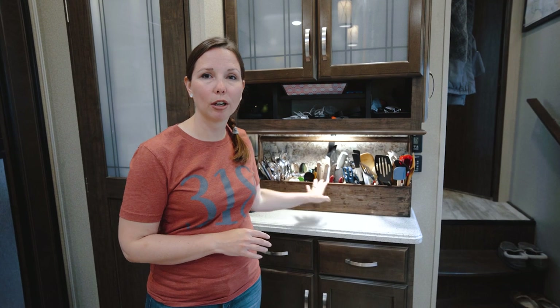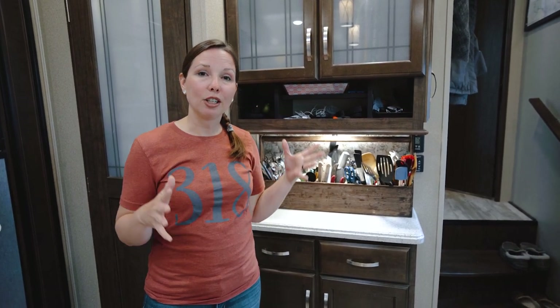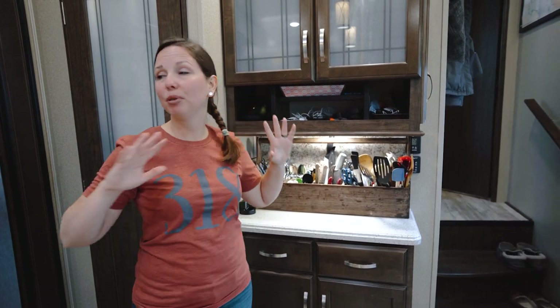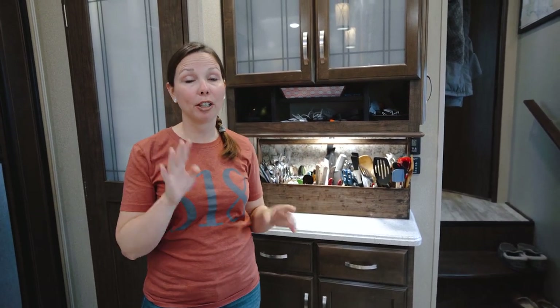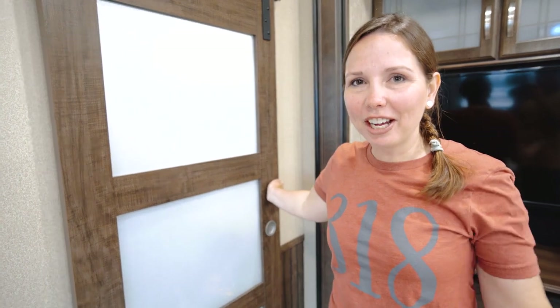This video isn't really about organization — we'll have another video on that — but just know we have plenty of space in our kitchen for a family of four. If I got rid of things I wasn't using, I'd actually have some additional space. We've not had an issue with space in here. That wraps it up for this area — let's move to the bunkhouse and check out the kids' room.